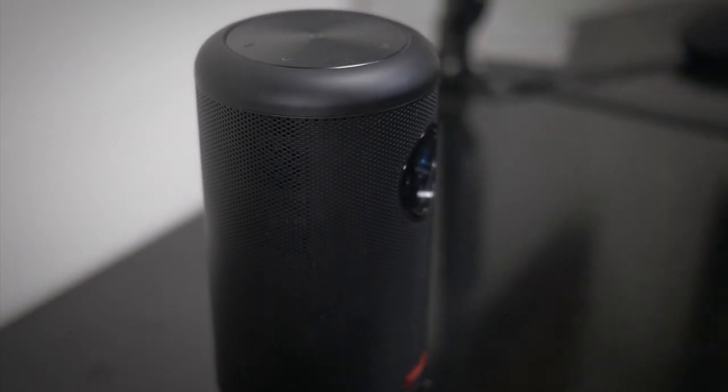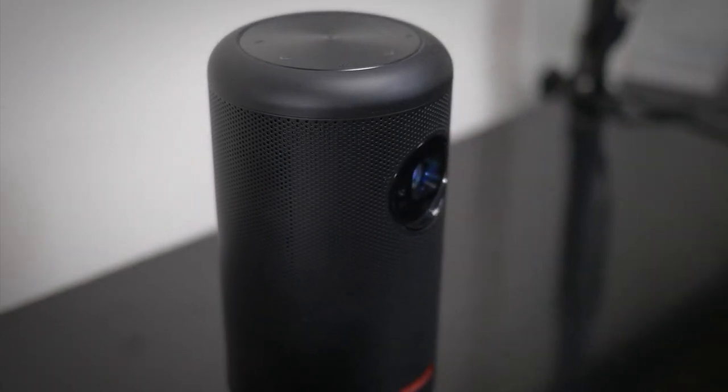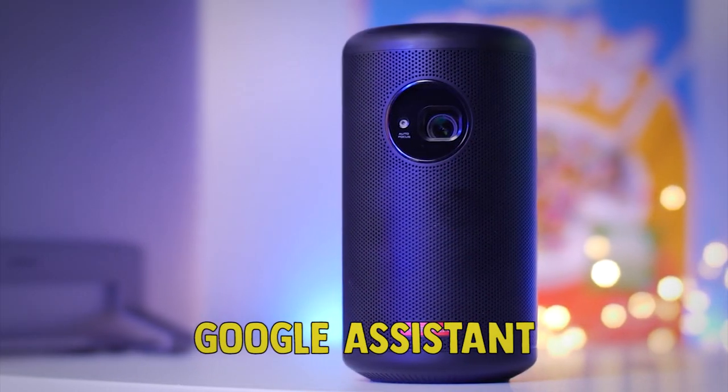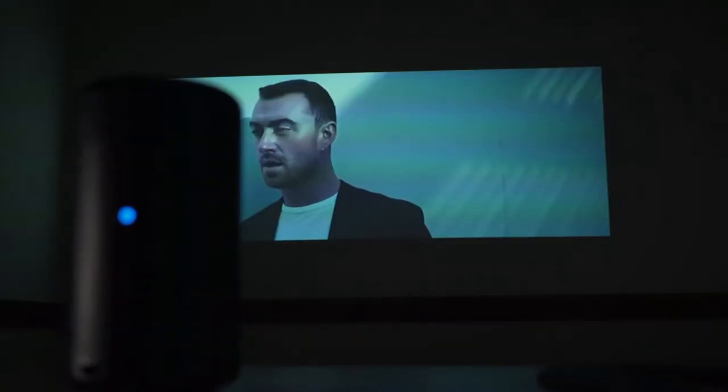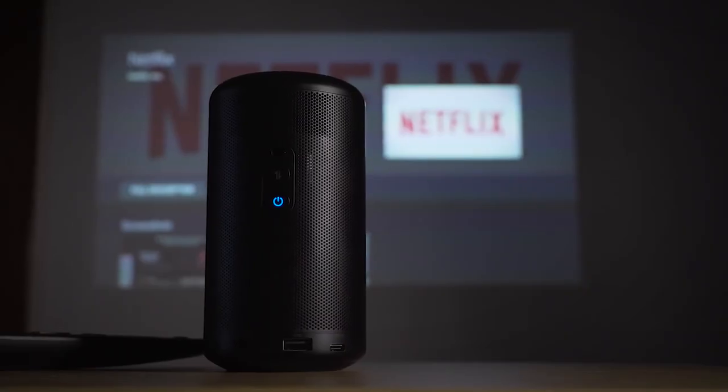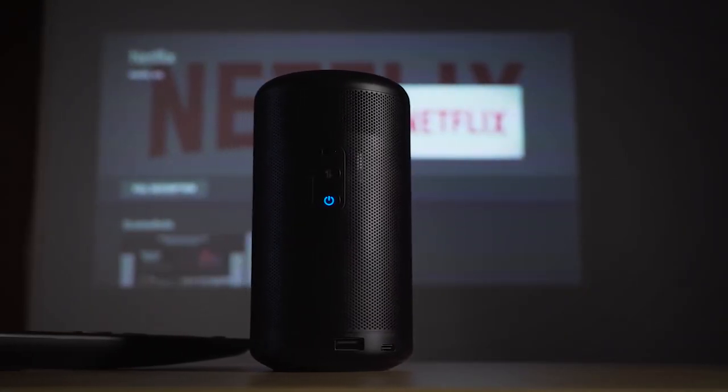The Nebula Capsule 2 also has Android TV, which means users can browse the Google Play Store for apps and stream directly from the projector with no additional devices. It also has Google Assistant and responds to voice commands, so if you like feeling like a general, this one will do the trick. All of this combined with its 720p DLP image makes for a projector that looks as good as it sounds.